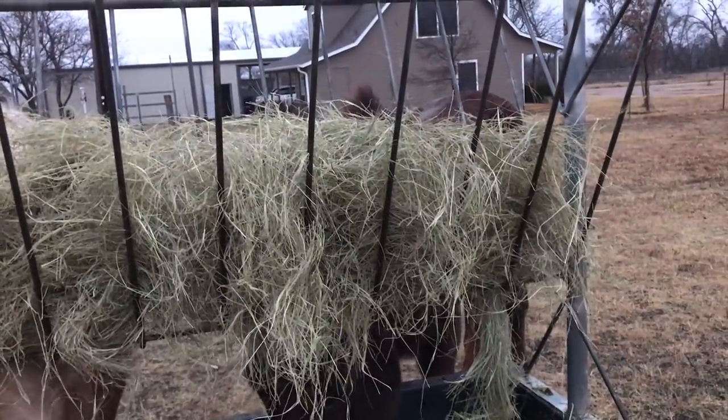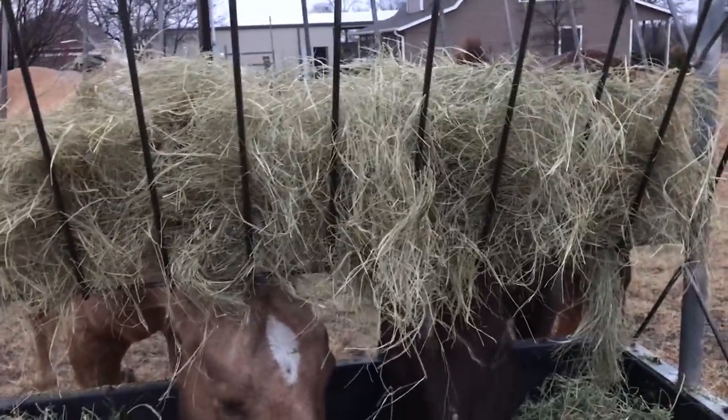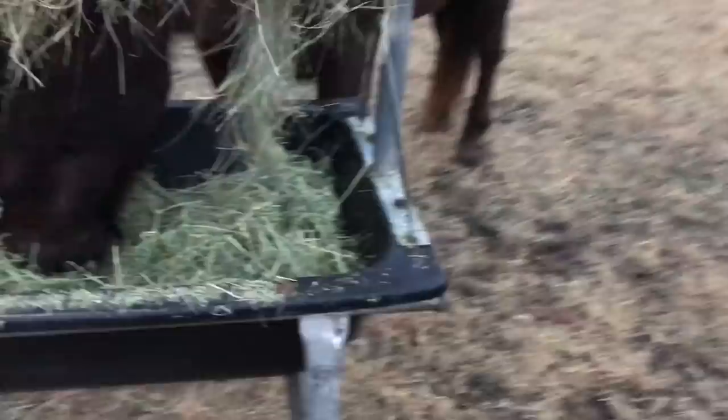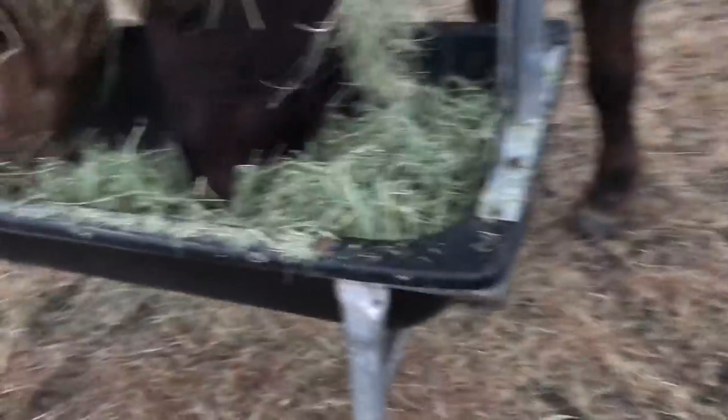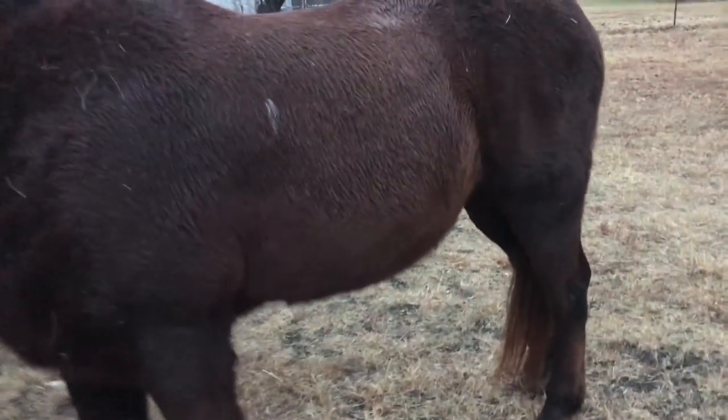So that's some, what they call coastal... hell, I can't think of the other word they call it around here. I don't know, it's not coming to me. And then that's alfalfa. The vet gave him a good bill of health.